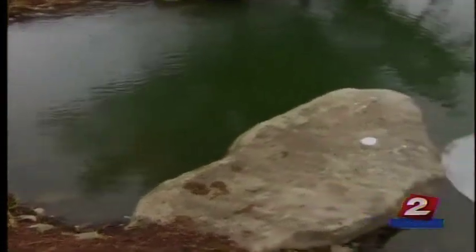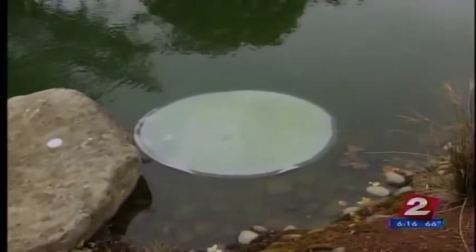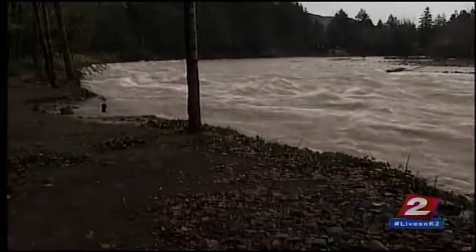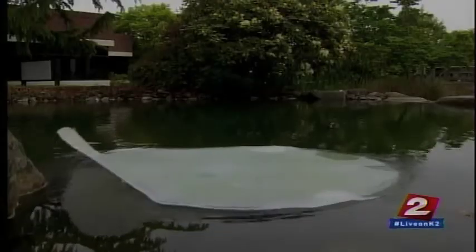Students at Oregon State University are testing out the lily pad to see how well it gets rid of all kinds of contaminants. And ODOT is watching closely. They say stormwater runoff is a huge concern and want to know if the lily pads could help protect marine animals. But before we see nanotechnology in our streams, there is one more big question that needs to be answered: just how much would it cost the taxpayer? Ian Parker, K2 News.